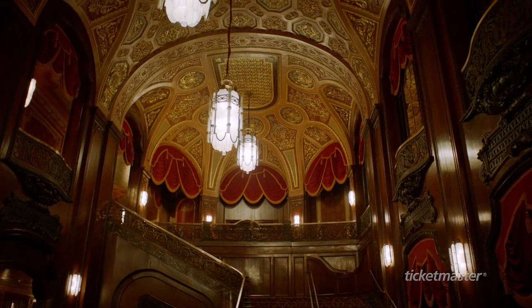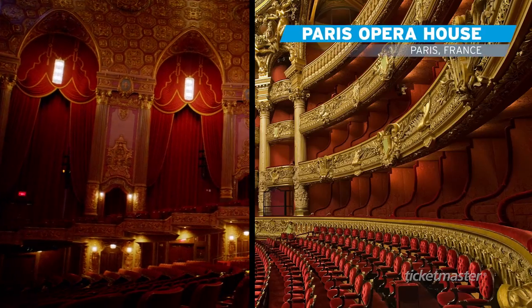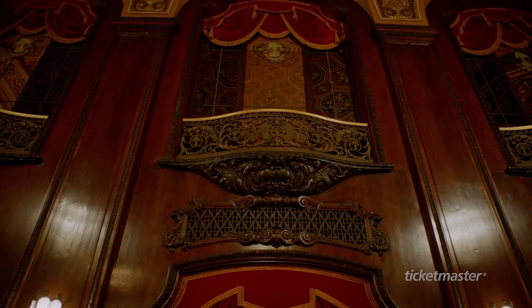It was designed by world-renowned architect Rapp and Rapp, modeled after the Palace of Versailles and the Paris Opera House. People walk in and the first thing they do is say, wow — you're stepping back in history.